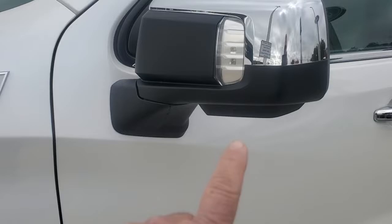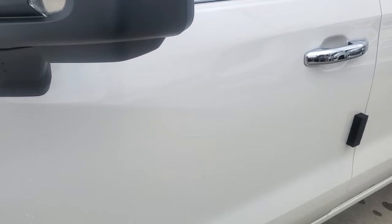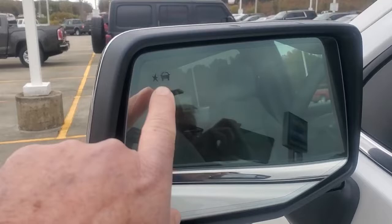It is a Z71 four-wheel drive. You even have your turn signals right here in the mirror, so somebody coming at you can see that you're turning right or left. It does have the blind spot detection right here.